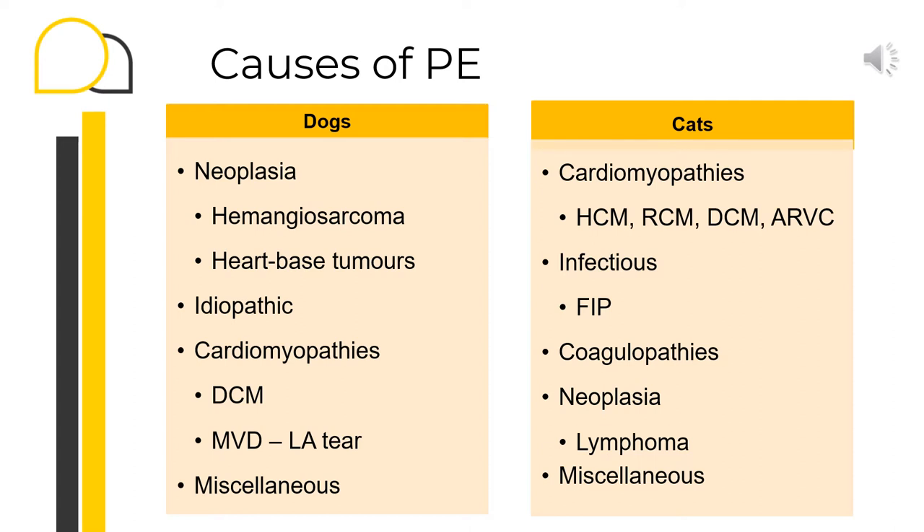Less common non-neoplastic causes of pericardial effusion in dogs include cardiomyopathy, atrial wall tear, traumatic, infectious, and uremic pericarditis. In cats, pericardial effusions are frequently associated with advanced cardiomyopathy, with other less frequent causes such as FIP. In cats with pericardial effusion secondary to cardiomyopathy, the effusion is unlikely to be severe enough to lead to cardiac tamponade.